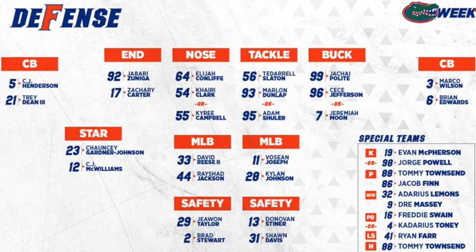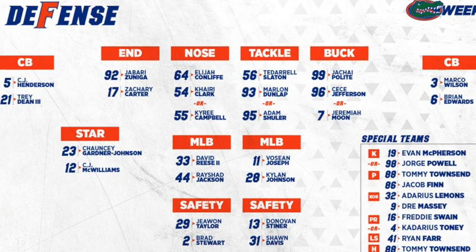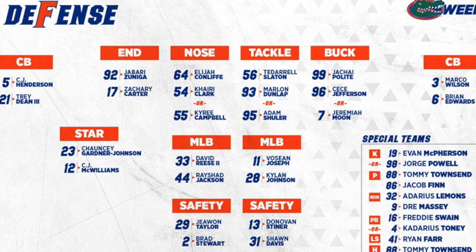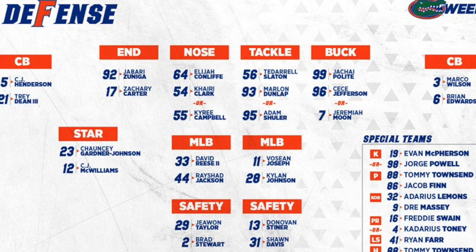It will sometimes act as a corner, sometimes a safety, and sometimes might even do some things a linebacker might do. Chauncey Gardner-Johnson is the starter at star, and he did a lot of interesting things against Charleston Southern. So let's take a look at the three main things he did in that game.